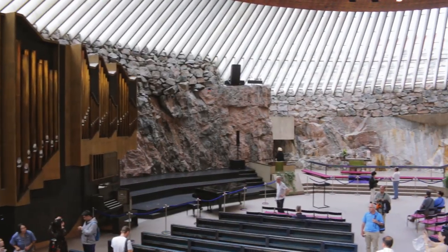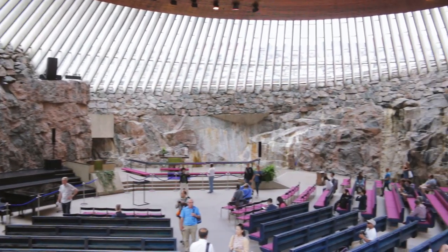This church is built directly into the bedrock. Even when it rains, water trickles down its walls. It's one of a kind — you won't see anything like it anywhere else in the world.